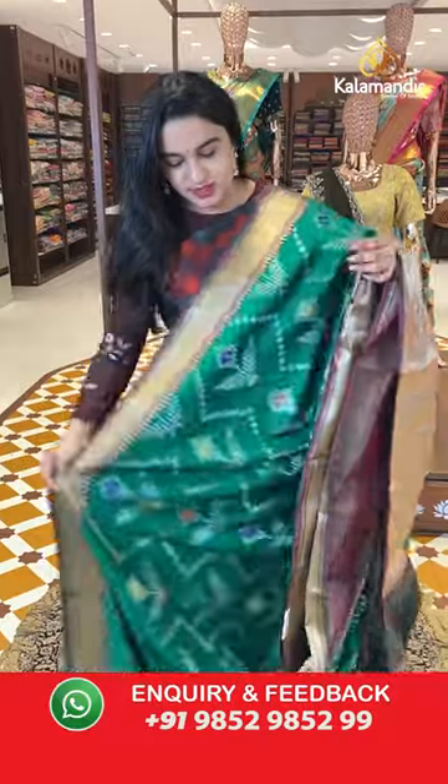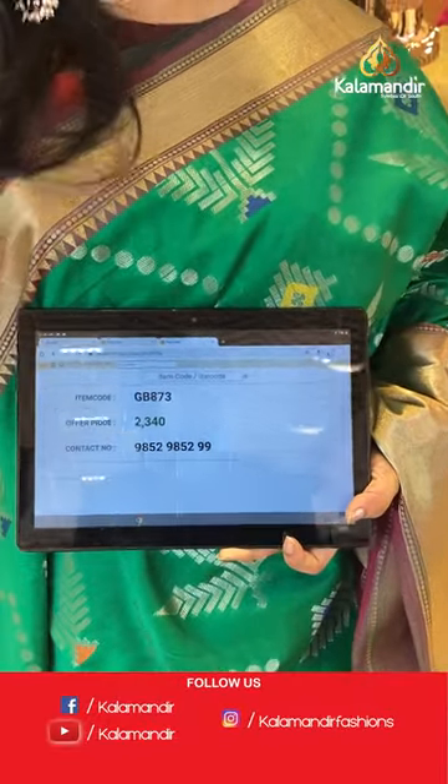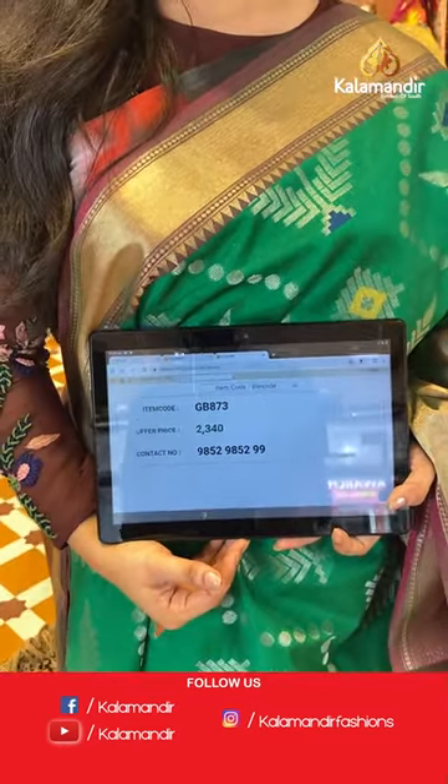Paired with a self color dual shade plain blouse with the border. Sari code is GB873 and the price is 2,340 rupees. To purchase, take a screenshot and share on WhatsApp number 9852-9852 double nine.